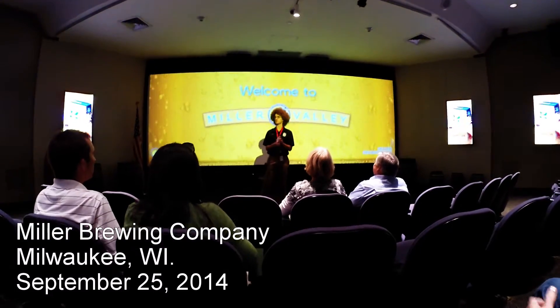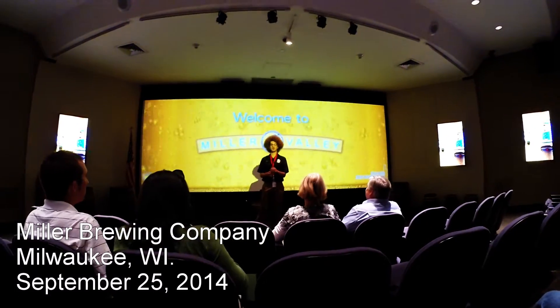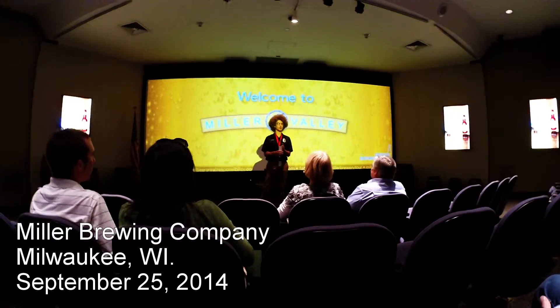Welcome to Miller Valley — it's Miller Time! My name is Joshua, and I'll be your tour guide today. Before we get started, just a couple of questions.